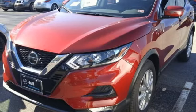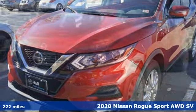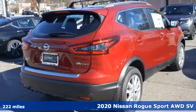It's a new 2020 Nissan Rogue Sport. Innovation. Excitement. Nissan.